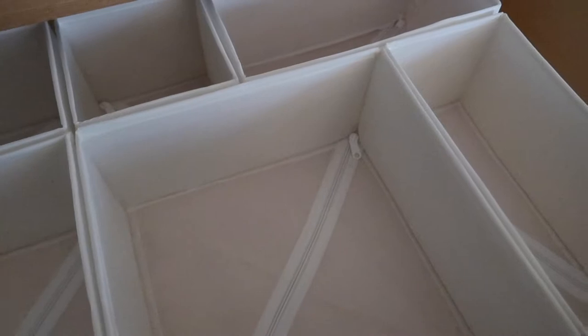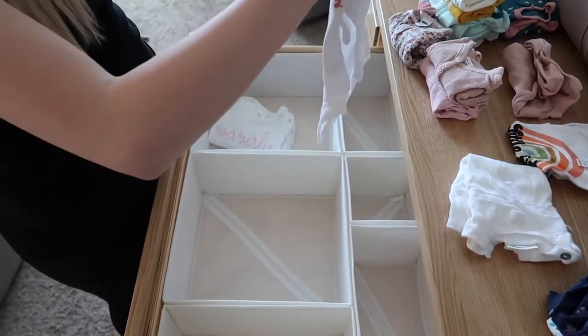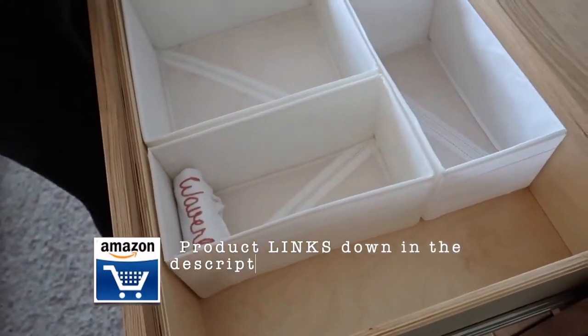This top drawer is designated for the newborn's baby clothes. The containers we are using are from Ikea. We're lucky enough to have one down the road from us, but I have linked in my description box containers that are very similar to these and can be bought in several colors.